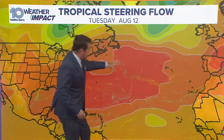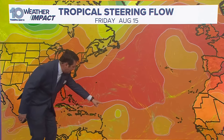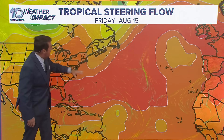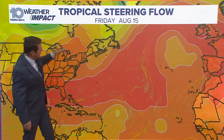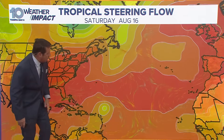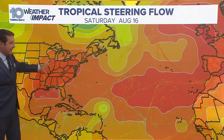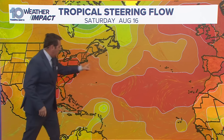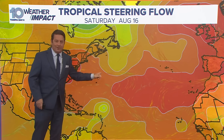There's a high pressure sitting here, and it's literally helping to steer the storm underneath it — it can't go into that high pressure. But by Friday, a trough coming through is going to eat away at that high and allow this to curve more to the north. Then you've got a high here and a high here. In my social media videos I've been drawing a door right here with a door handle, because that is the door that's going to open up and allow it to move off towards the north.